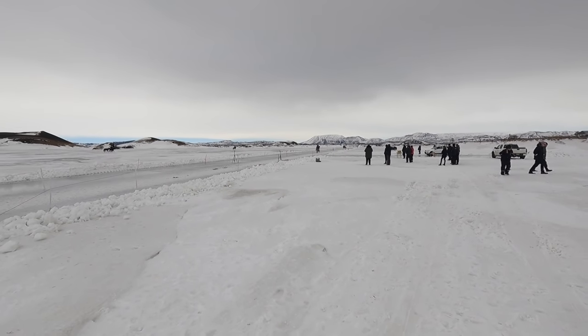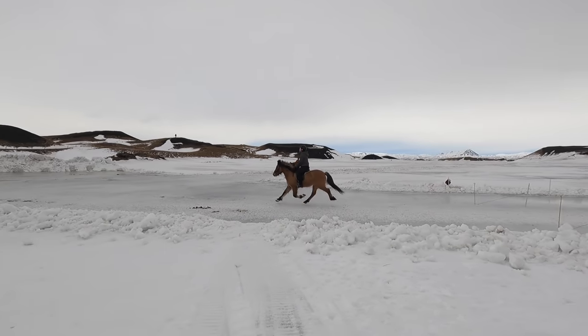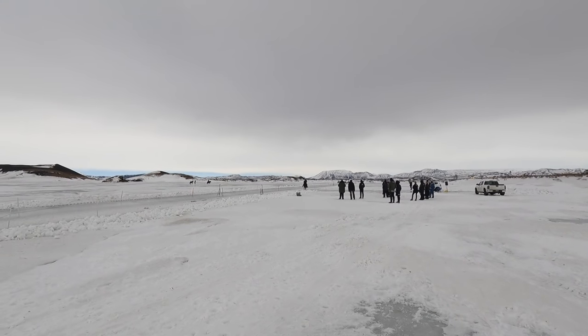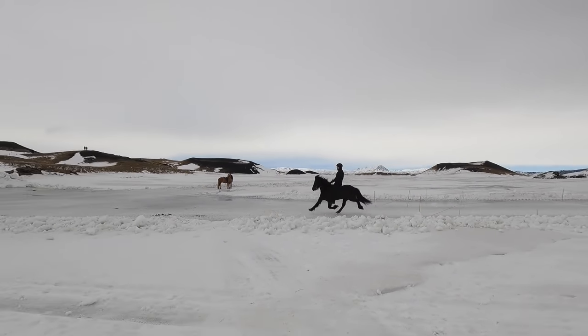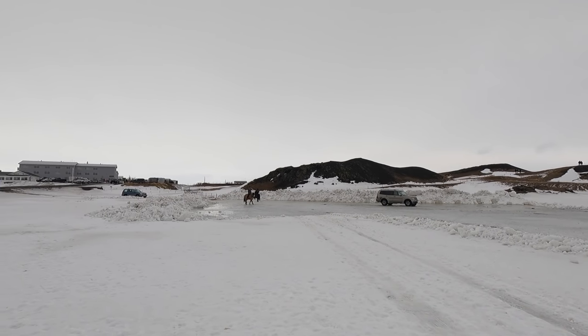This is where the competition is going on — looks like a horse race. I think they're racing for the fastest time or something. There's a guy with a loudspeaker announcing. Here comes another one — this one's going really fast.